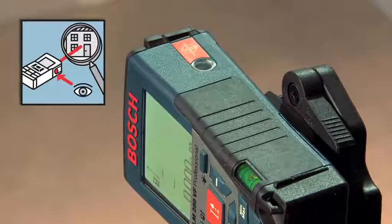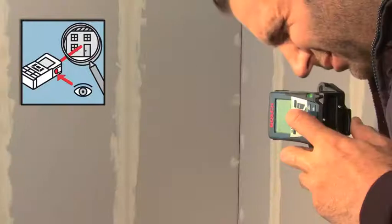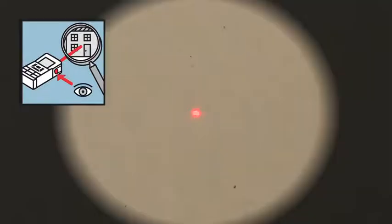Thanks to its new integrated viewfinder, the GLM250VF Professional offers optimum visibility of the laser point, regardless of distance and brightness.